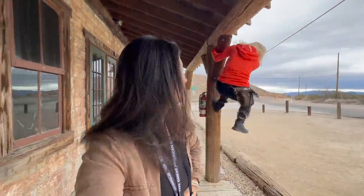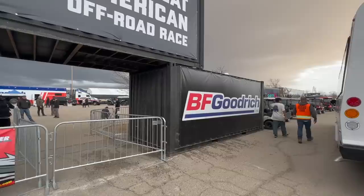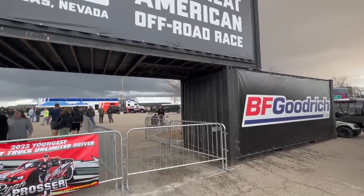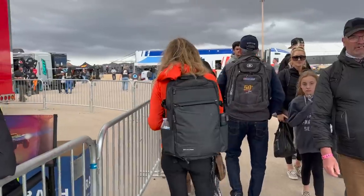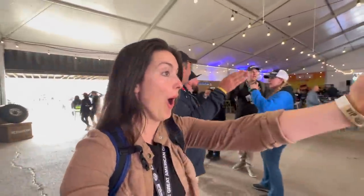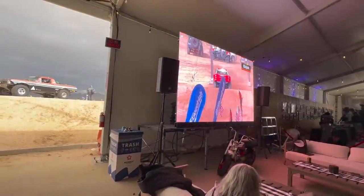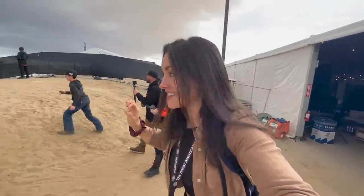You guys know that saying — never walk behind a horse when they're in action or not in action? Well, I decided to walk behind Vanessa in action. We're at the qualifying races, this is amazing, and the trophy trucks are about to come running through.